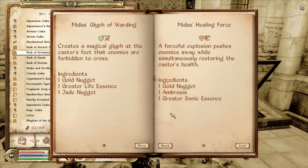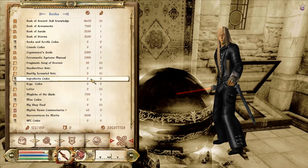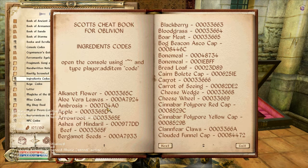Glyph of Warding: creates a magical glyph at the caster's feet that enemies are forbidden to cross. It requires a jade nugget which you can't really — there's no item code for it unless you can get one and figure it out. Healing Force: a forceful explosion pushes enemies away, simultaneously restoring the caster's health. I like it. Ambrosia and Greater Sonic Essence. I'll probably need to get Ambrosia, which is an ingredient. Ambrosia is here — I don't need 50 of them, I'll just take one.